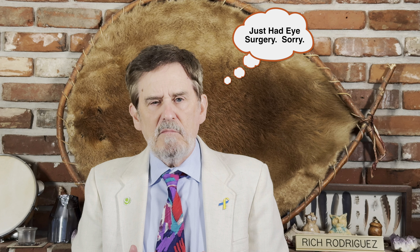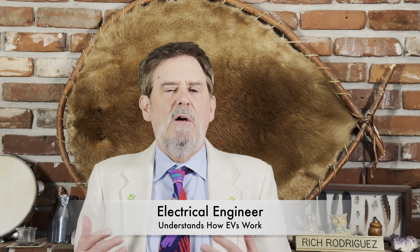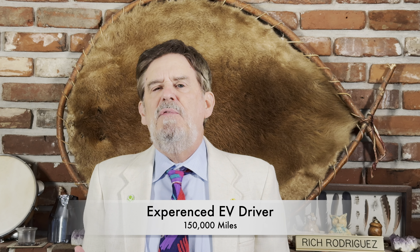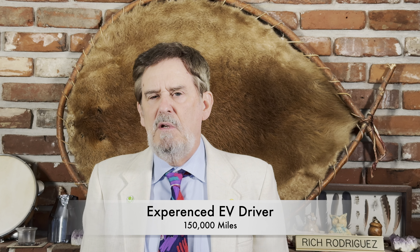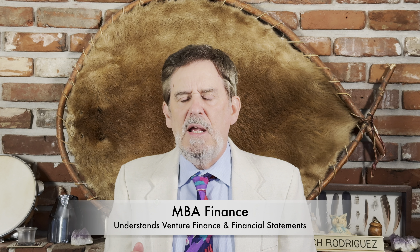But we don't have an Aptera yet. Despite that, there are some things I'd like to share with you today. A little about me: I'm a trained electrical engineer, so I understand how EVs work. I'm an EV owner with over 150,000 miles of experience, so I get range and charging. I have an MBA in finance and have been mentored by an investment banker in venture finance. In my day job, I read and analyze financial statements every day. So what attracts me to the Aptera?